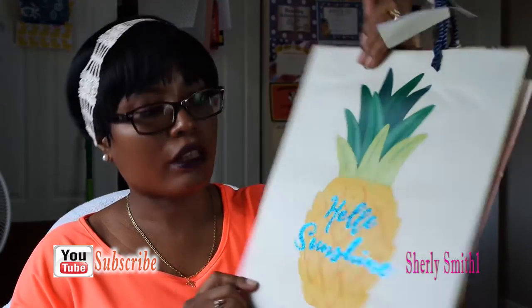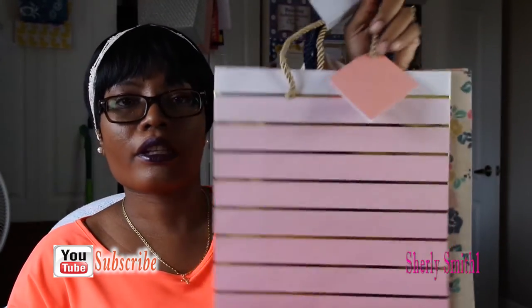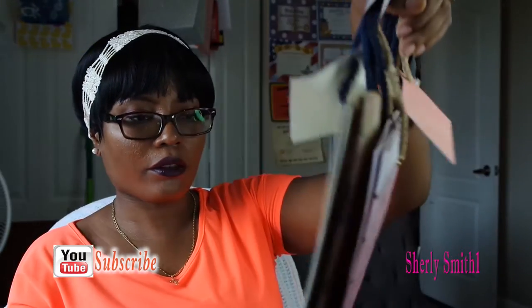I also picked up some bags of course. I got one that says Hello Sunshine, and the other side is pink with gold stripes going across and a roses flower bouquet arrangement.